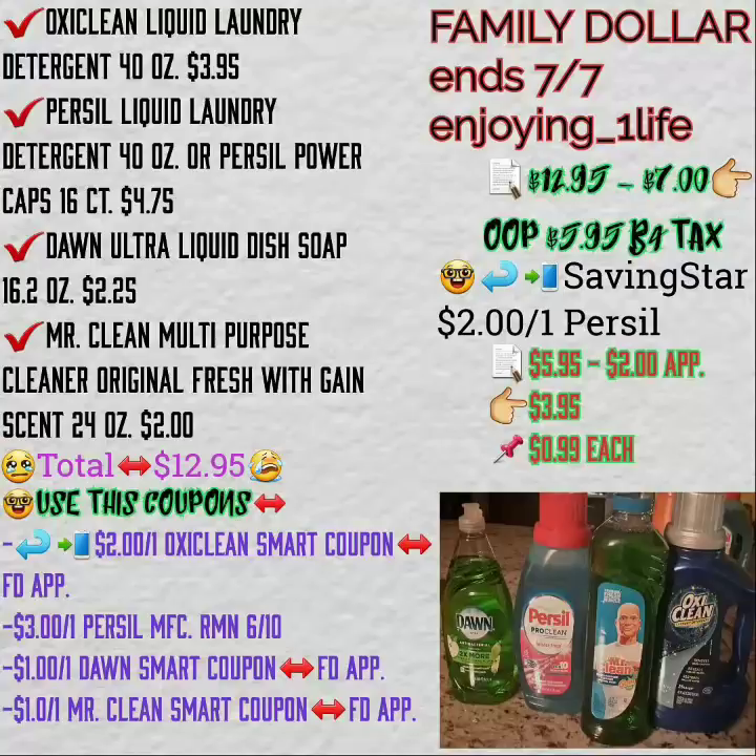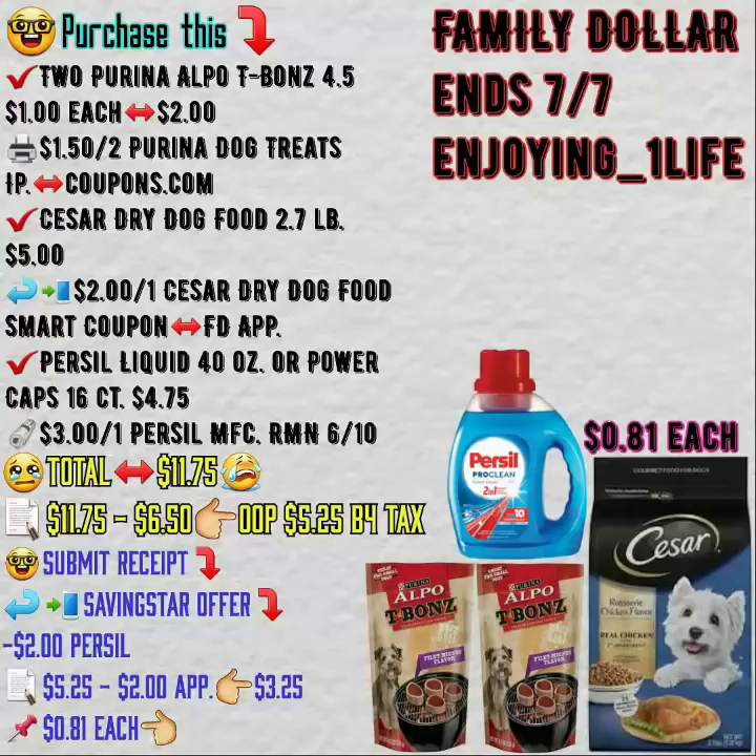That $5.05 covers the All, OxyClean, Persil, Dawn, Mr. Clean multi-purpose cleaner original scent, and Gain. The Gain scented 24 oz is $2 and there is a $1 off of one smart coupon available on the Family Dollar application.